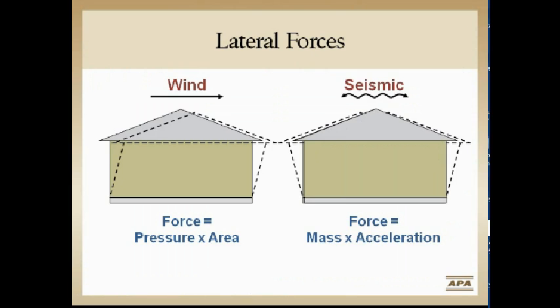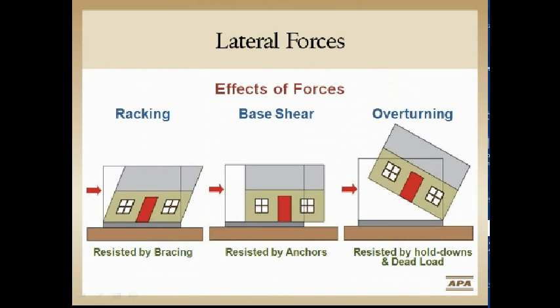Seismic is a little different. We've got this lump of stuff — which happens to be a house with a lot of weight or mass — and we try to pull the rug out from underneath it. The ground wants to move around, the structure bounces around, and the force is slightly different, but really the resistance and how we deal with it in the code is very similar.